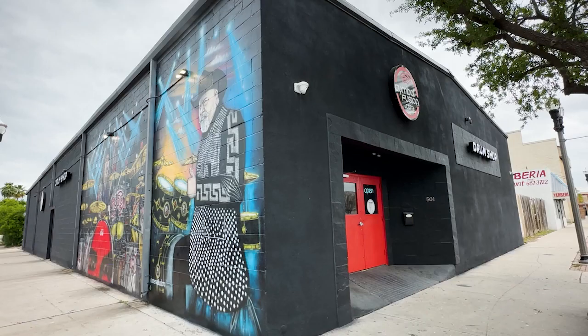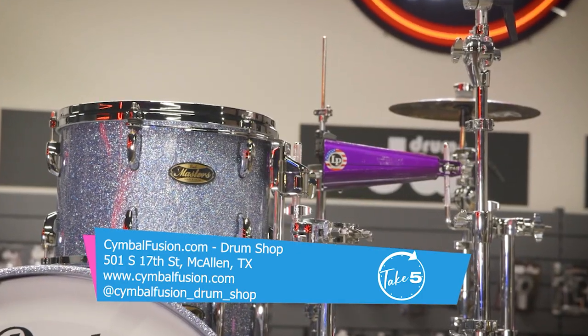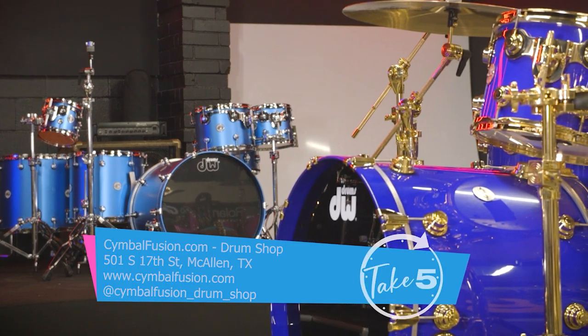Come check us out on 17th and Erie — 501 17th in McAllen. Whether you're a beginner, novice, or a pro, we've got something for you. We'll take care of you.